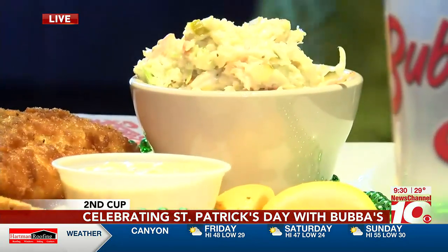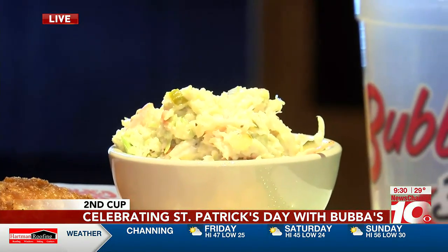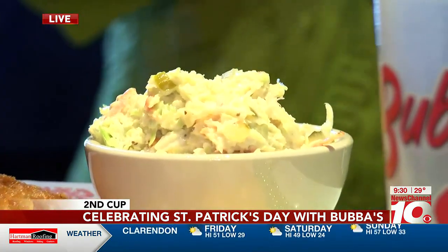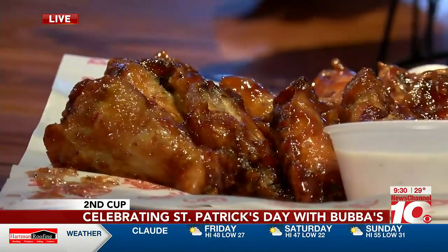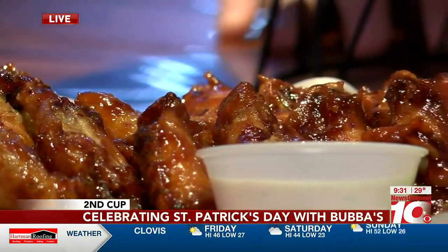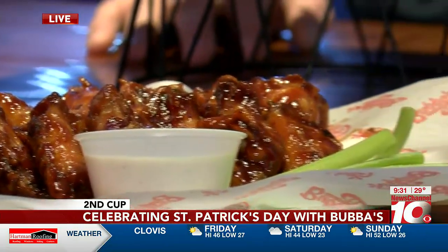That ranch is really something else - it's actually very good. And even our blue cheese - I know some people don't like blue cheese, but ours actually has the blue cheese crumbles in it when we make our blue cheese dressing. And wings - something I think everybody orders a lot of, a real go-to. Wings are one of my favorite things. We put honey barbecue sauce on these today - that's popular.